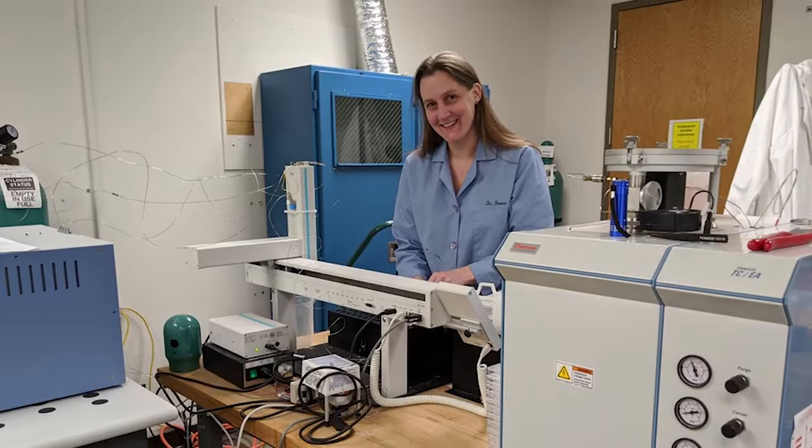My name is Christine France. I am a research scientist at the Smithsonian Museum Conservation Institute. I work in the very broad field of biogeochemistry. This field is really a meeting of three different sciences: biology, geology, and chemistry.